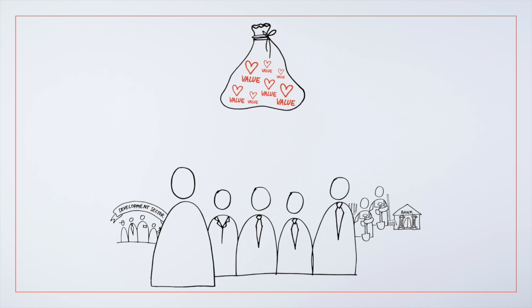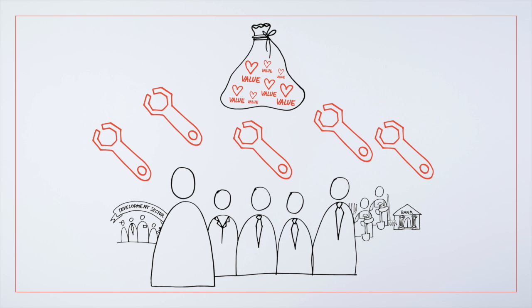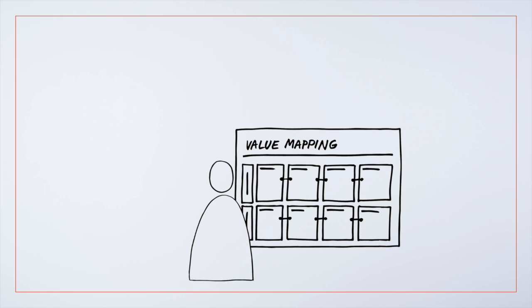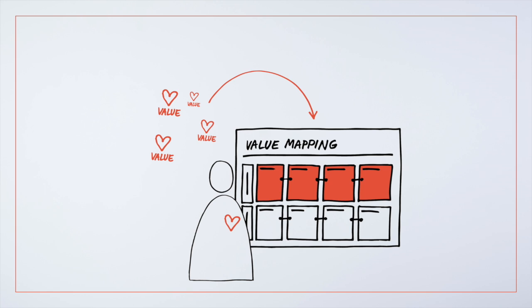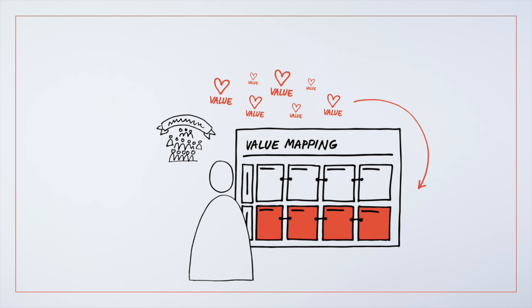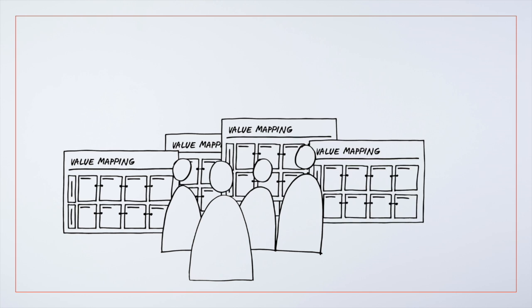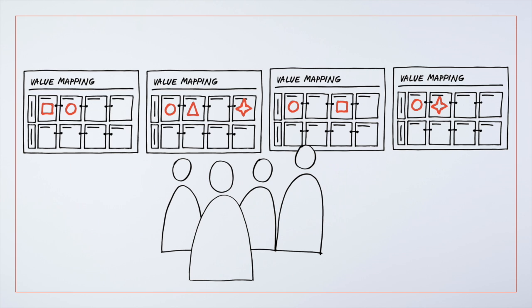Shared values will also help to align the work that you do with colleagues and partners. The value mapping worksheet can help you to describe the values that shape your personal work and the wider organization. If you're doing this in a team, it's a good idea to have team members fill in their personal value maps first, and then match these with each other to make sure everyone is on the same page.